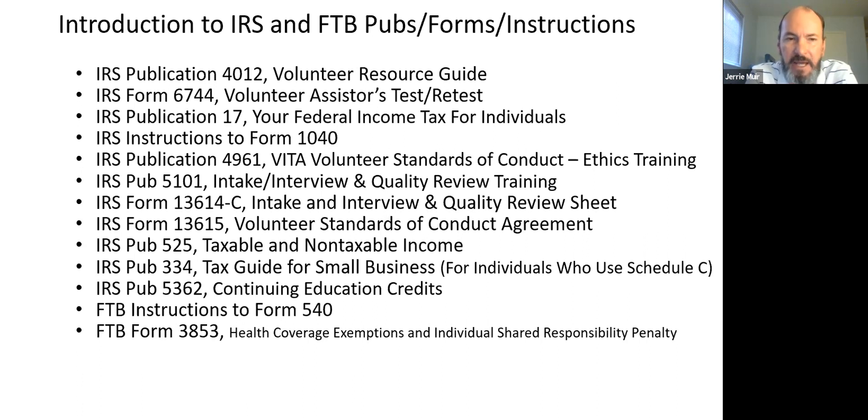Form 13615 is the Volunteer Standards of Conduct. That document is electronically generated in Link and Learn, and you provide it — hard copy or electronic — to your site coordinator, who keeps a record of who has certified and at what level. Publication 525 is one of my favorites; every time I go to the VITA site I get the question 'Is this taxable or non-taxable?' I'll look at the information, say 'I don't know,' go into the 525, and typically find the answer.